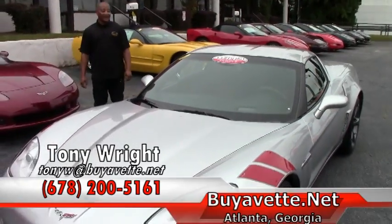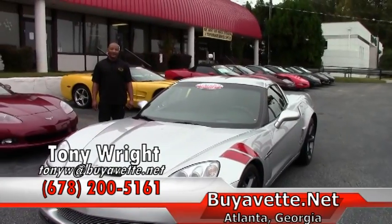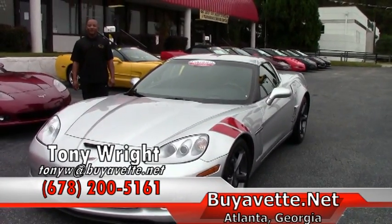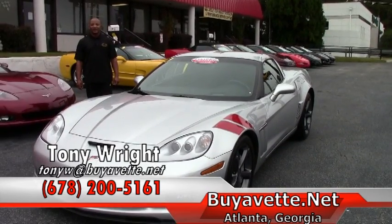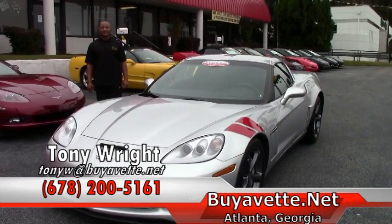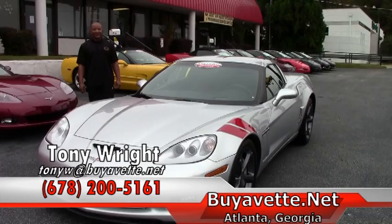If you are interested in this nice 2011 Grand Sport 3LT, feel free to give me a call at 770-414-5552, or I can be reached by cell at 678-200-5161. Have a great day and come see me.